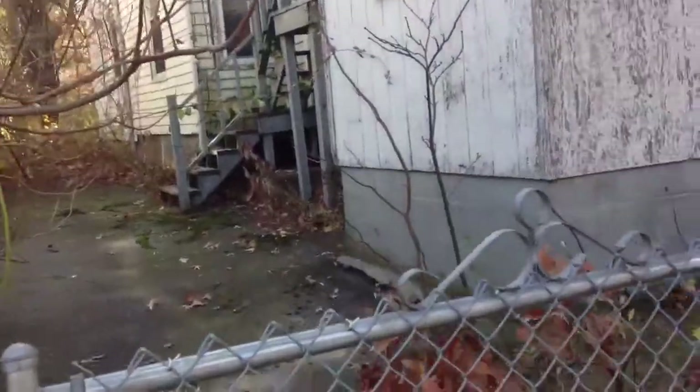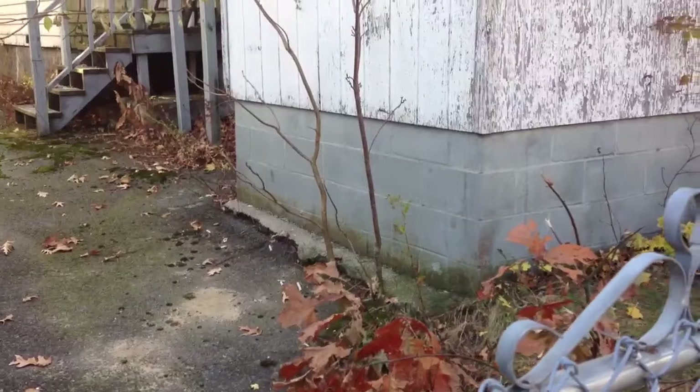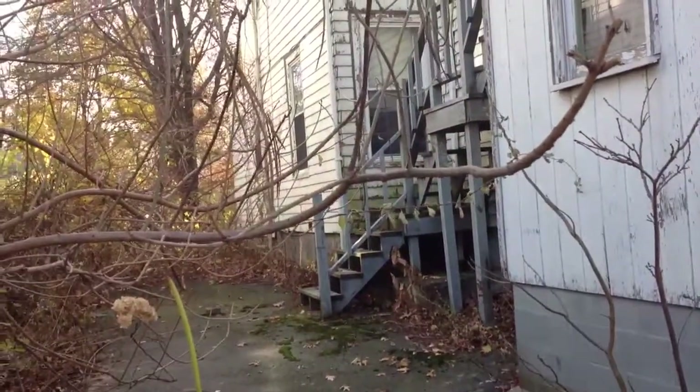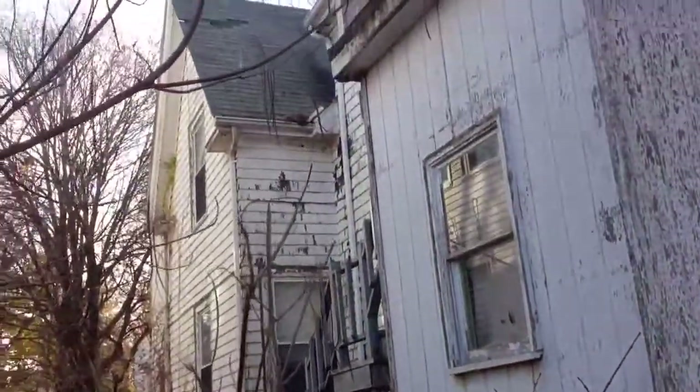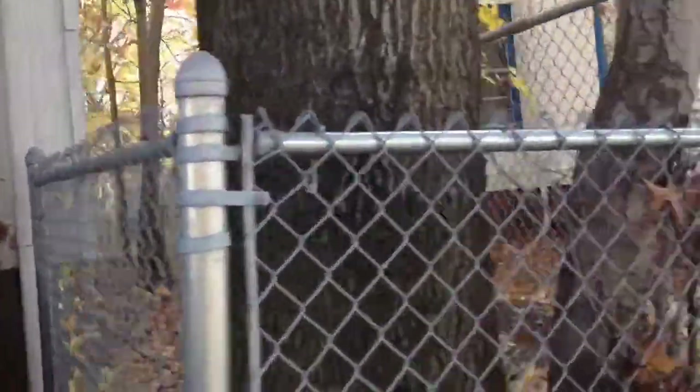It looks like there was an addition put on the front of this back in probably the 50s or the 60s. You can tell by the concrete block foundation. It's got a brick foundation down on the other side of it. We're walking on the neighbor's driveway here — you can see the brick foundation right there.